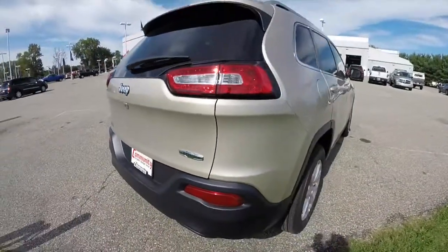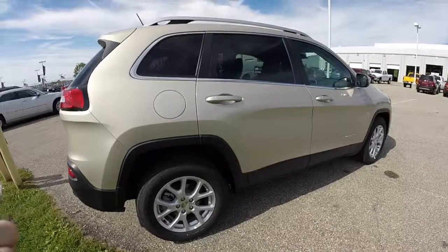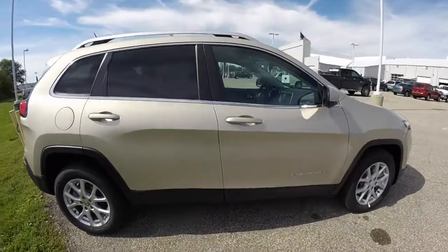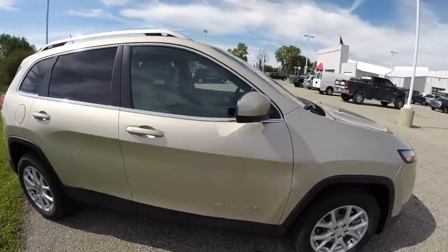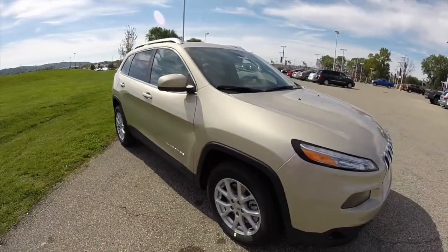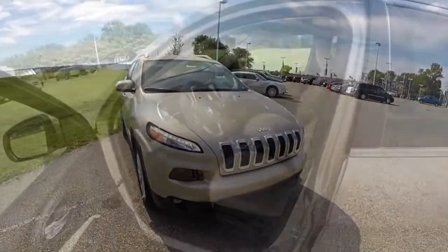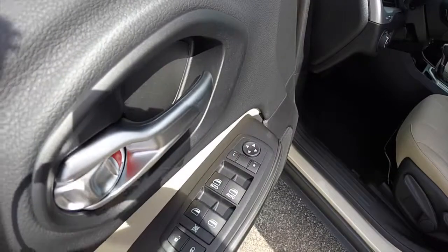It has a nine-speed automatic transmission. This vehicle also has the 8.4 inch touchscreen display, satellite radio, UConnect apps, and a reverse camera. Let's take a look at the interior.